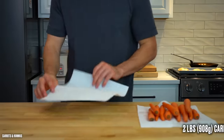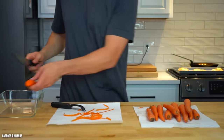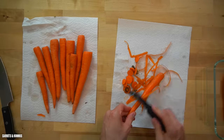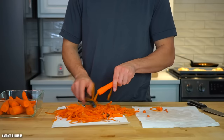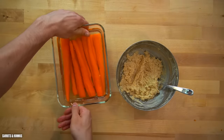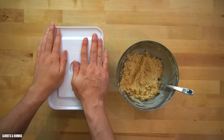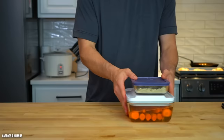To pair with the hummus, I'm going with 2 pounds or 908 grams of carrots. They're just a vehicle to get the hummus into your mouth, and the nice thing is they're super cheap — you can get 2 pounds for less than $2. To make it easier at snack time, peel the outer layer with a vegetable peeler, cut off the ends, and store them in a container covered with water. They'll stay fresh in the fridge this way for a couple of weeks.